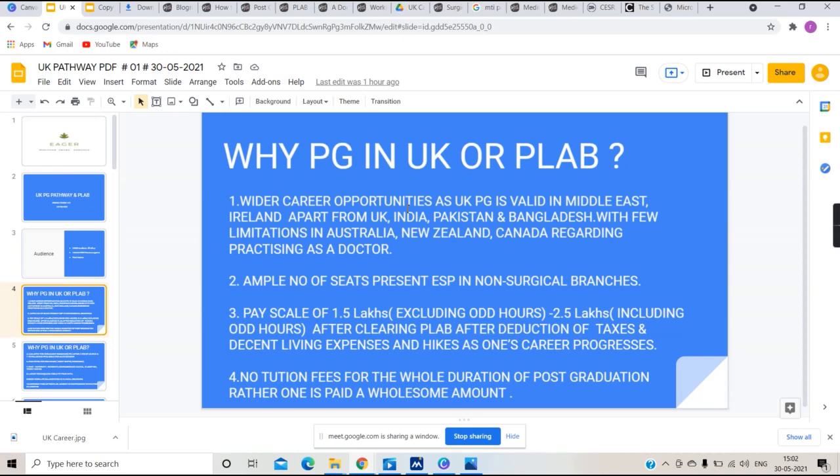In India we have to compete heavily for a limited number of PG seats. But in the UK PG pathway, especially in non-surgical branches like pediatrics, medicine, and psychiatry, the competition is far less compared to the available seats in India.